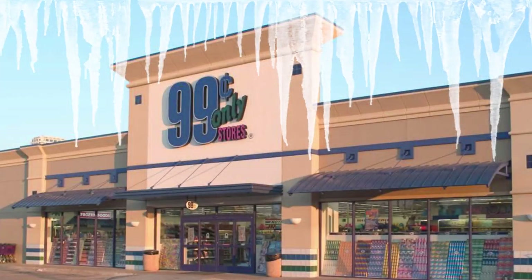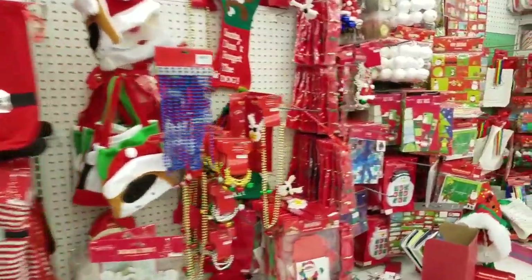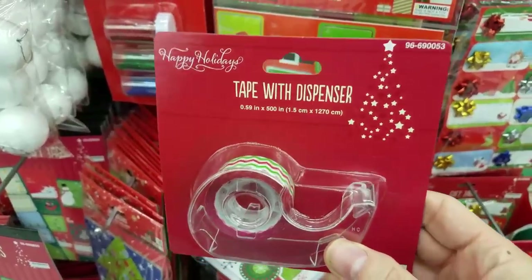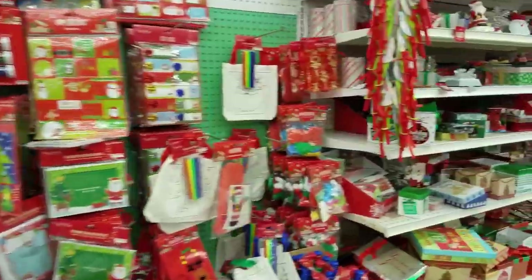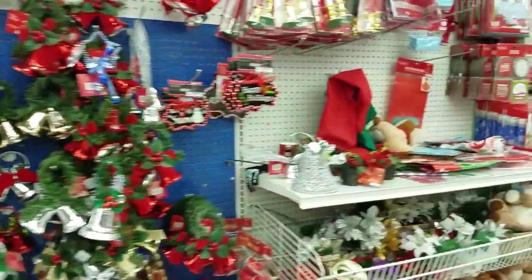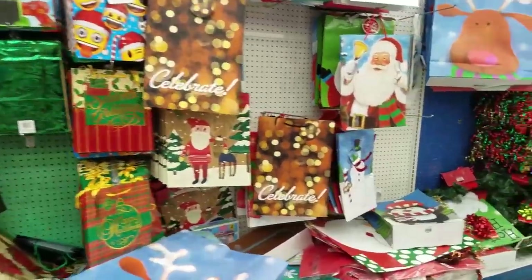Now let's move on and look inside the 99 cent store. This year they seem to have a much larger selection than Dollar Tree does. Santa hats, stockings, a good selection of gift tags. This is something I've never seen before — it's tape with a pattern on it. That's pretty cool. They also have gift boxes, miscellaneous decorations, mugs, bags, wrapping paper.